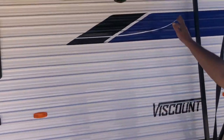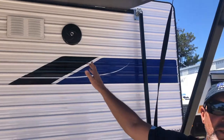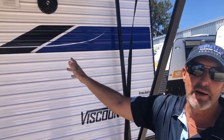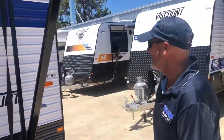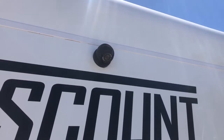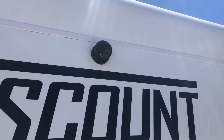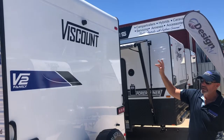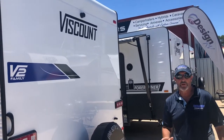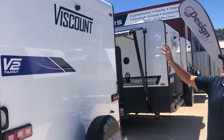You can listen to Cold Chisel, AC/DC, Tchaikovsky — whatever you like — with the marine-grade speakers with music pumping. Around the back you've got what I call the marriage saver — the reverse camera. It stops all the arguments. The screen fits in your car so you can see trucks coming up behind you when you travel. That's a very important part of caravanning.